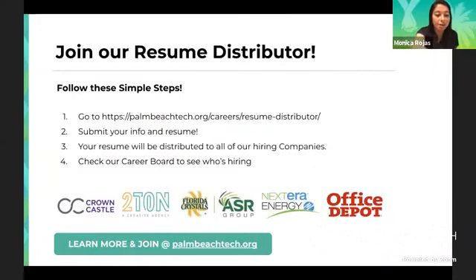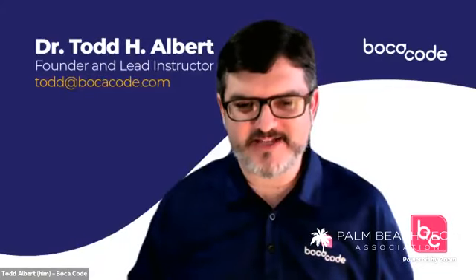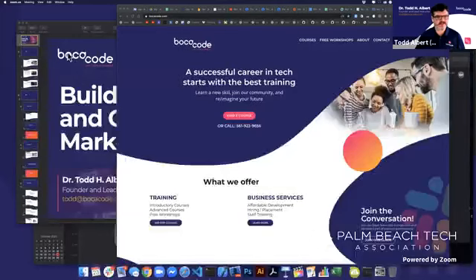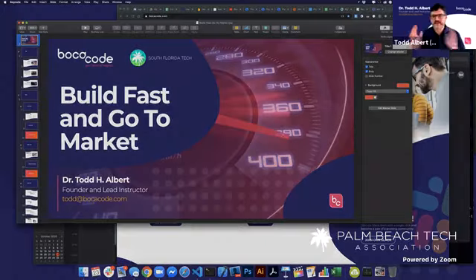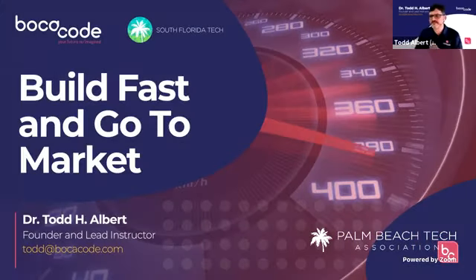That's about all we have for our presentation. I'm going to hand over the mic to Todd, and I'm super excited to have you, Todd. Thank you — thanks for passing the mic. I'm going to share my screen. Today, thank you to South Florida Tech, Palm Beach Tech, for sponsoring this.